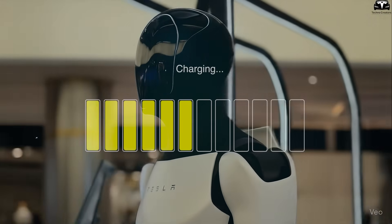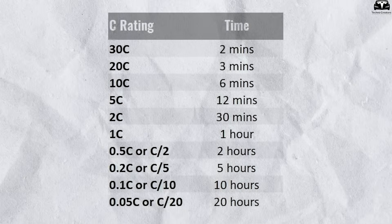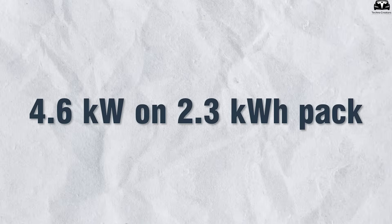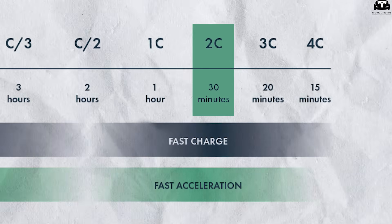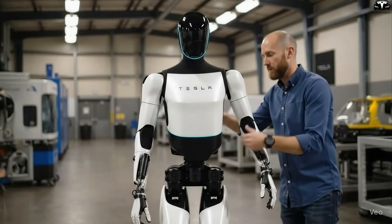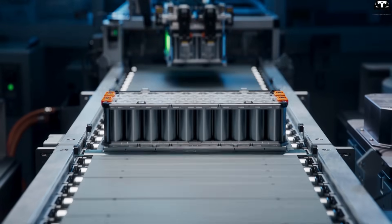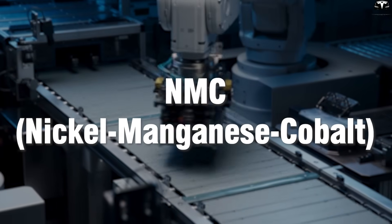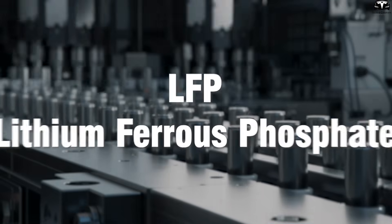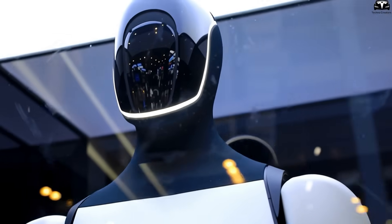Achieving such fast charging speeds requires significant technological advancements. The first is the issue of C-rate — the charge rate compared to the battery's capacity. At 4.6 kilowatts on a 2.3 kilowatt hour pack, Optimus Gen 3.5 is charging at 2C, meaning twice the battery's capacity per hour. This is considered a high threshold in the industry, typically only seen in high-end lithium-ion batteries. Tesla, already renowned for its 4,680 cells in electric vehicles, which use NMC (nickel-manganese-cobalt) or LFP chemistries — both known for fast charging and high energy density — likely applies the same foundation to Optimus Gen 3.5.